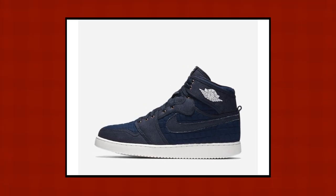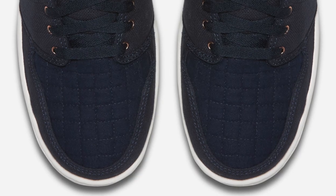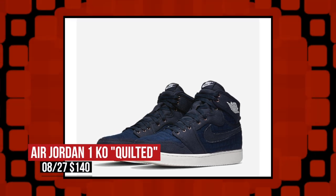Keeping with that color blue, Jordan Brand is getting into the mix on Saturday with the Air Jordan 1 KO High. As most of you know, the Air Jordan 1 KO is slightly different than the regular Jordan 1, especially when it comes to the materials they use on the upper. This pair in particular takes inspiration from Don C's Air Jordan 2 and rocks quilted suede inlays beneath the normal canvas upper. If you're looking to grab these, they're gonna cost you the usual $140.